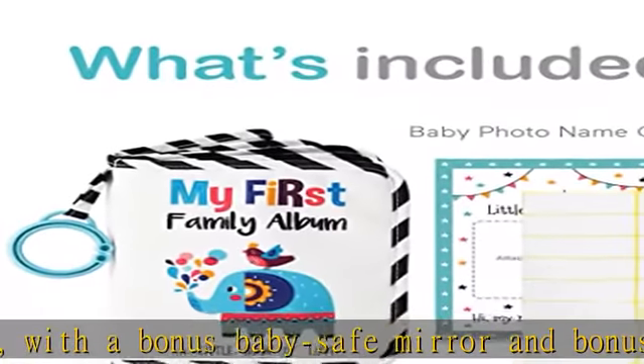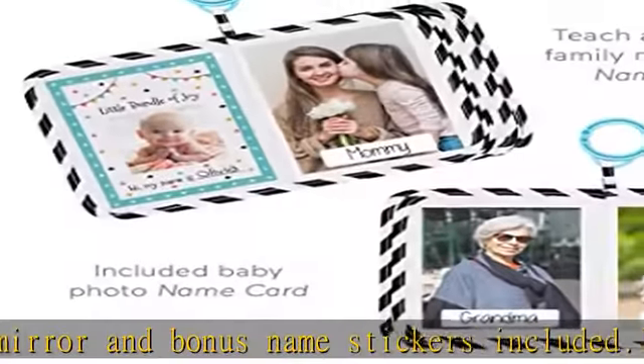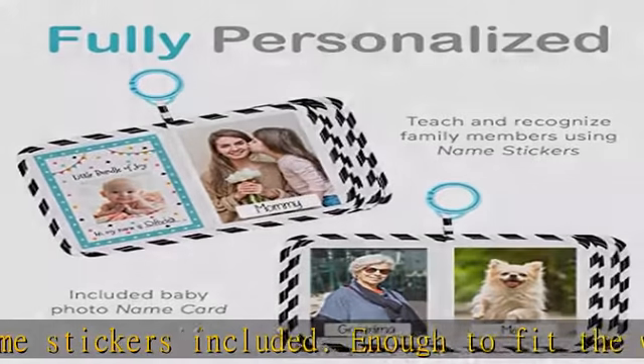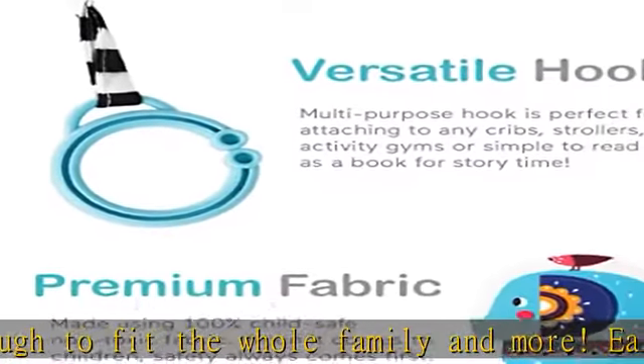Early education: a brilliant way to teach and spark your child's imagination and stimulate curiosity. Experts suggest using family photos with name tags to help promote early brain development, social, literacy, and communication skills.